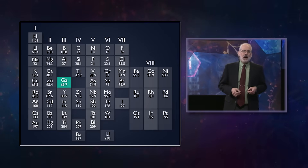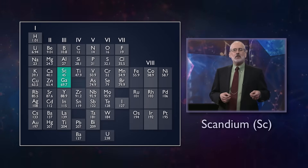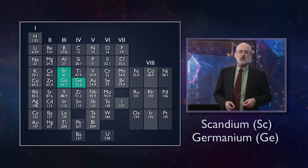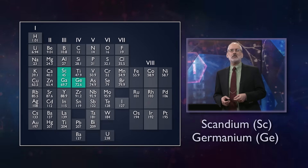Not long after that, a new element scandium and another germanium were discovered, and their properties agreed very well with Mendeleev's predictions. For these reasons, Mendeleev is more generally considered the inventor of the periodic table rather than Meyer.